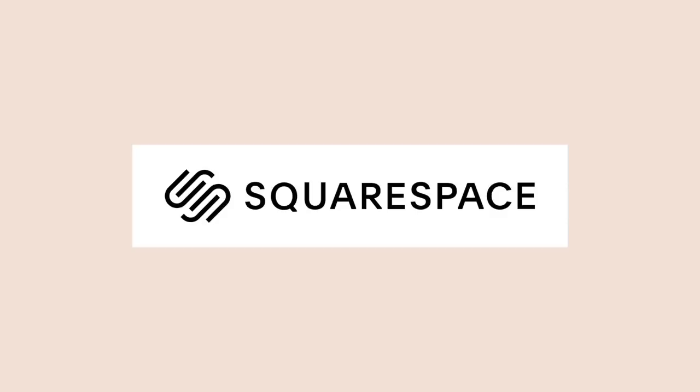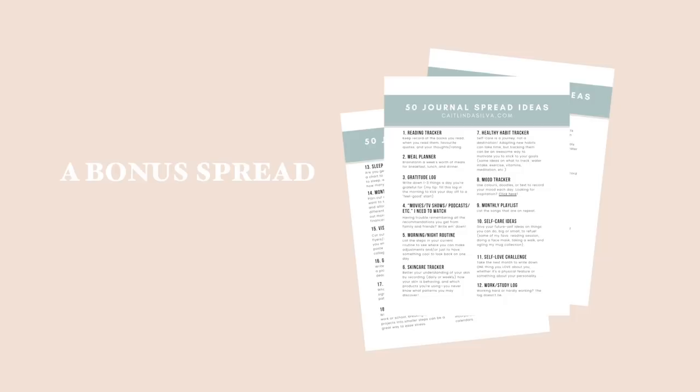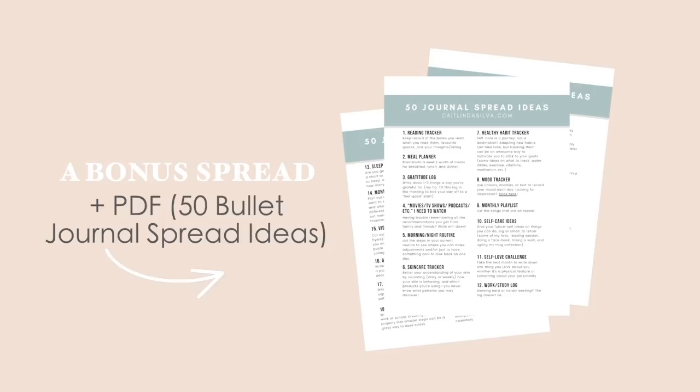You can check out squarespace.com for a free trial and use the URL squarespace.com/kaitlinscorner to get 10% off your first purchase of a website or domain. Be sure to also check out my blog for a bonus spread and access to a PDF containing 50 bullet journal spread ideas to give you inspo when you're having your next planner session.